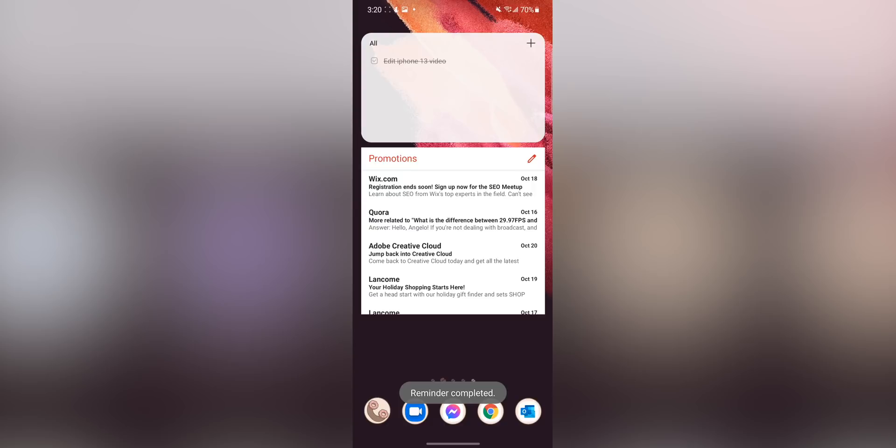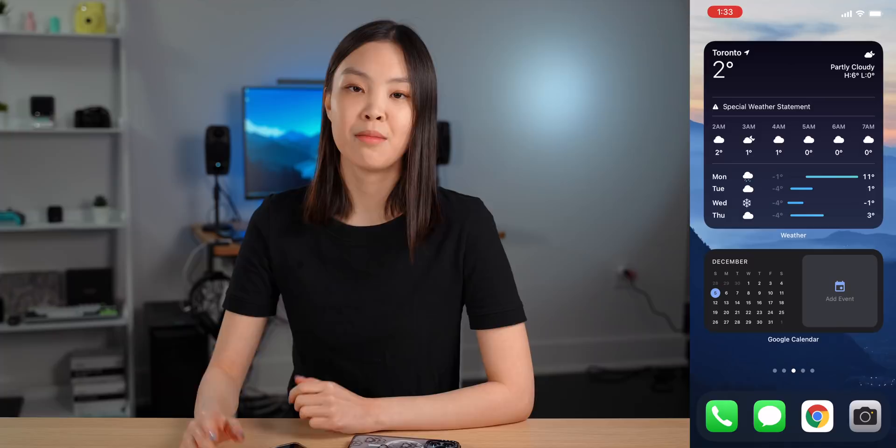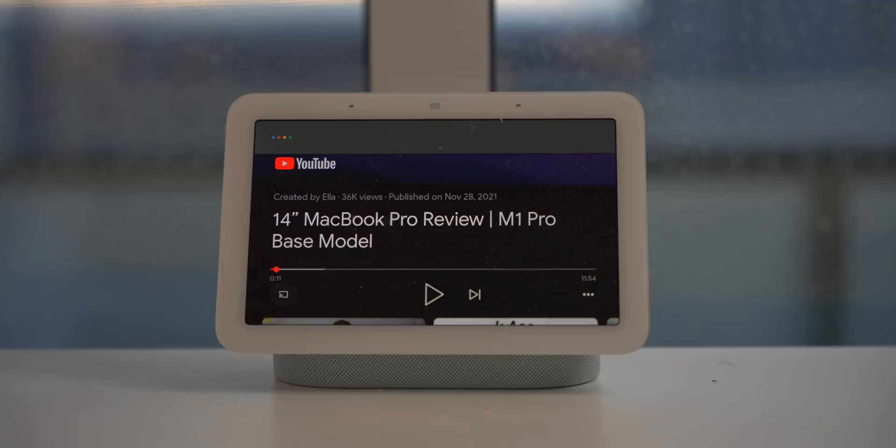iOS definitely has some pretty significant downsides too. Since the widgets are not interactive like they are on Android, iOS widgets are just not as useful. Before on Android, I would often scroll through my calendar widget, check off reminders, and go through emails all without having to open any app. But on iOS I would have to open each of these apps in order to do anything.